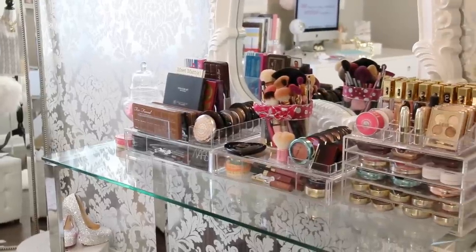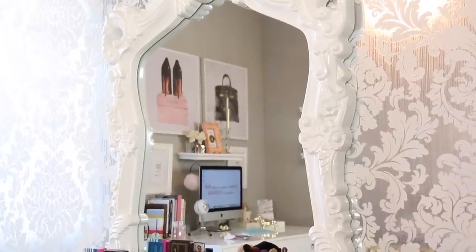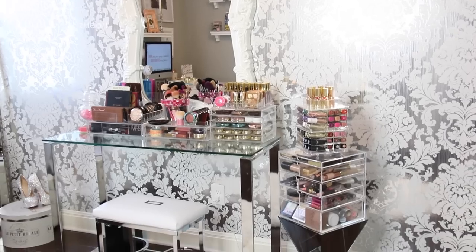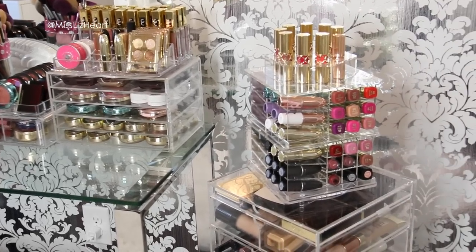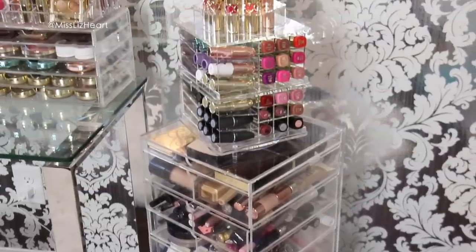To the right of that is my vanity area which is basically where I keep all of my makeup. This mirror is from HomeGoods and the table is from a local furniture store, but I did find a similar one online, and the bench is from HomeGoods. I actually just filmed an entire makeup collection so if you guys want to see what I keep in these drawers, I'll leave that video link down below so you guys can check that out.